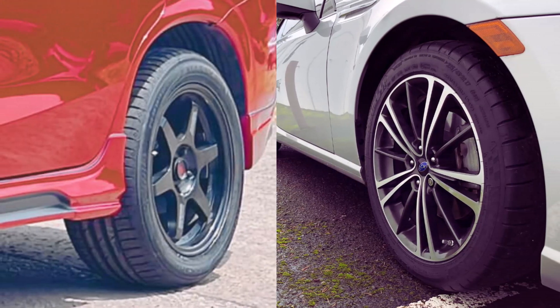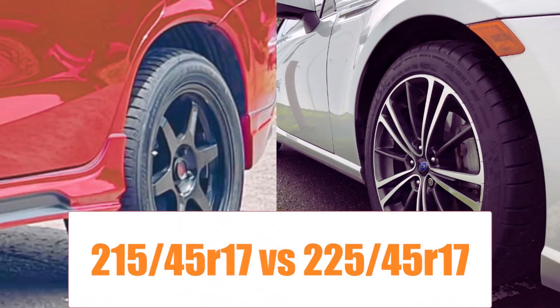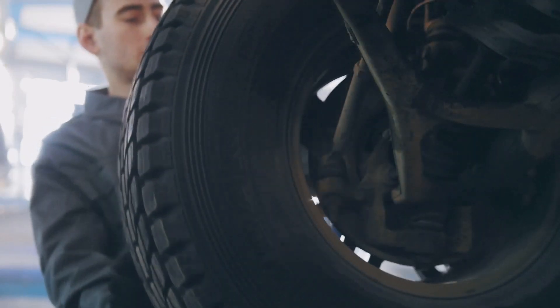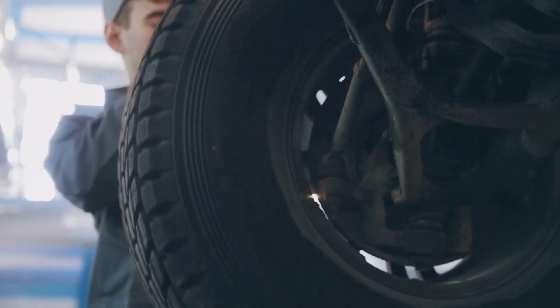Welcome to another comparison of 215/45R17 versus 225/45R17 tire size. This subtle upgrade is popular with sports sedan owners chasing better grip and aesthetics without radically altering gearing or wheel diameter.